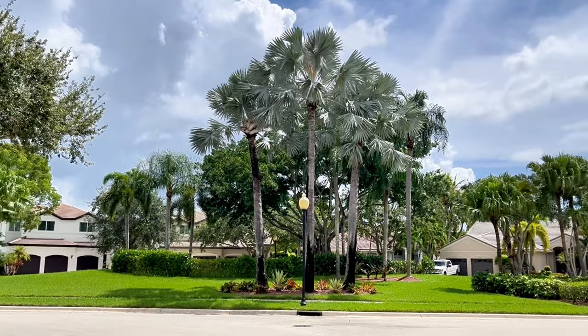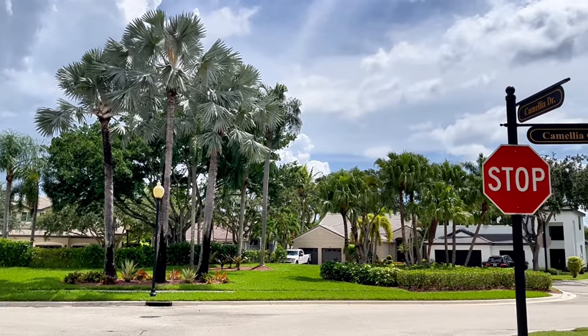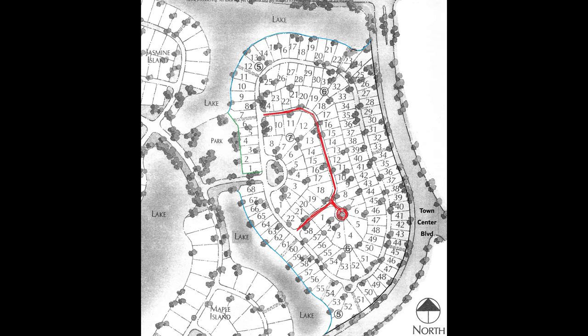Here we see homes behind a path to the park on Camellia Circle, the main road. Camellia Lane is nestled within the circle.